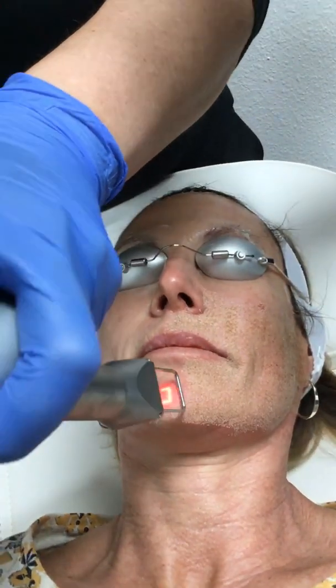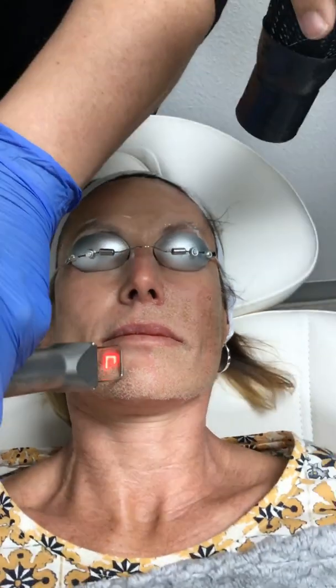During your complimentary consultation, we will assess your skin, timeframes to reach your goals, and allowance of downtime to determine which laser is best for you.